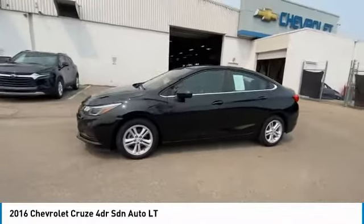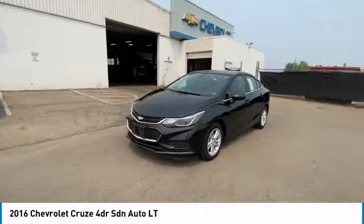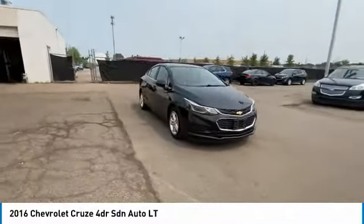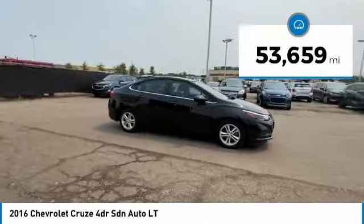Take a ride in the 2016 Cruze. The Cruze blueprint calls for more than you'd expect. This vehicle has less than 55,000 miles.